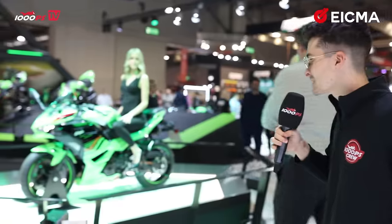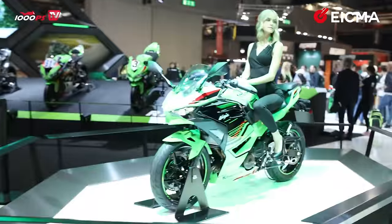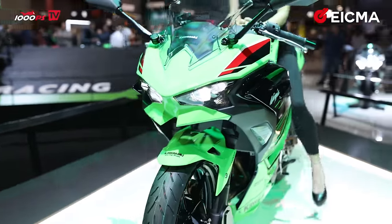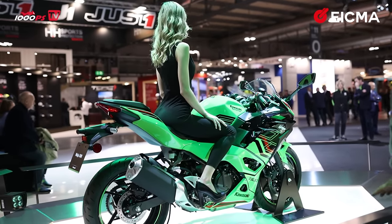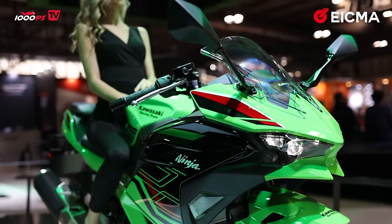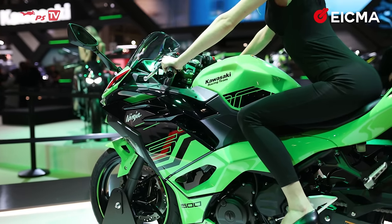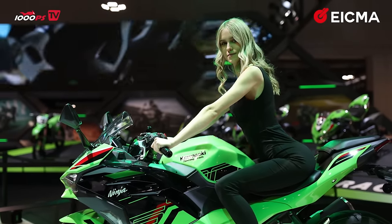We're in front of Kawasaki's stand and specifically in front of the very new Ninja 500. Kawasaki has launched two new motorcycles — the Ninja 500 and its naked version, the Z 500. You can get them both in normal trim or SE trim. The SE trim features a TFT dash, keyless ride system, and special colors. The engine is rated at 46 horsepower — fully A2 license compliant in Europe — and is a general upgrade over the Z and Ninja 400 of last year.